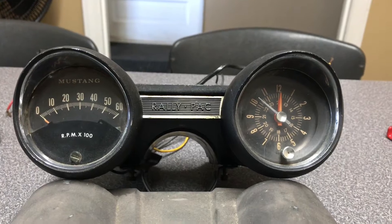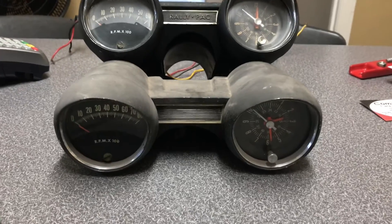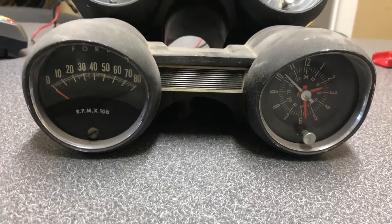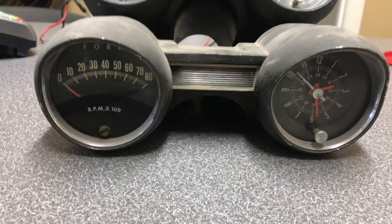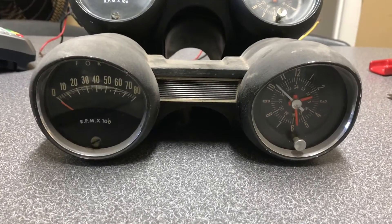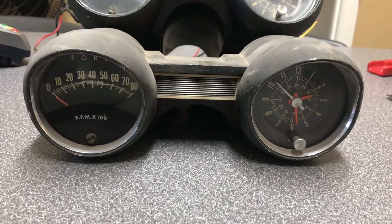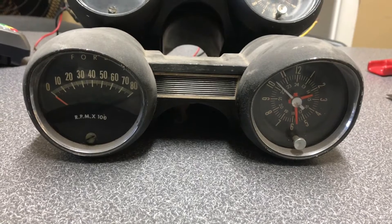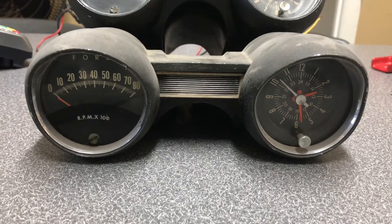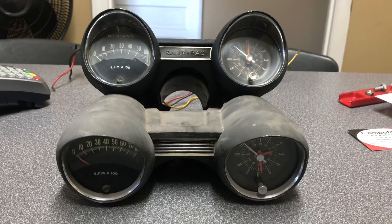I was really excited to go get this one. And when I went to get it, they had another one. Guess who bought both of them? Now, this one is the rare 8,000 RPM tachometer. The 8,000 RPM tach went with the hypo engines, which was a 289 solid lifter engine. It redlined at 6,500 RPMs, so Ford had to make this an 8,000 RPM tach to accommodate that engine's redline capabilities. I'm just super stoked to get both of these.